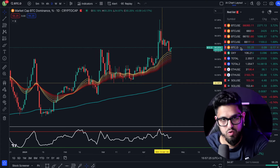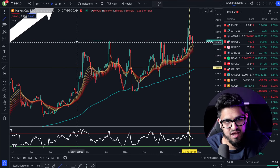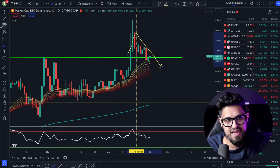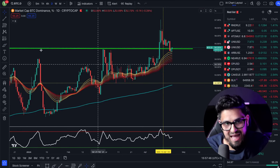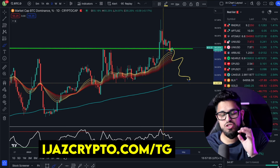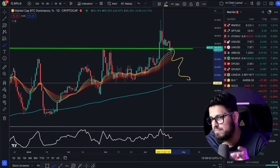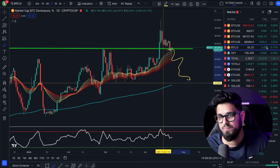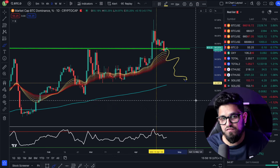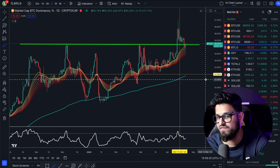Are we heading into an altcoin season? Bitcoin dominance is sitting at 55%, but there was a little bit of a fake-out — dominance broke out and has now broken back down. The question is whether it can be rejected here. Very importantly, for Bitcoin dominance to go down into an altcoin season, it does not mean Bitcoin needs to be red. It means altcoins need to run faster than Bitcoin. For example, today NEAR Protocol is running 7.4% while Bitcoin is running 3.6%. If that's happening across all altcoins in aggregate, you'll see Bitcoin dominance fall. If dominance pulls back towards 52%, we could see an exciting altcoin market.